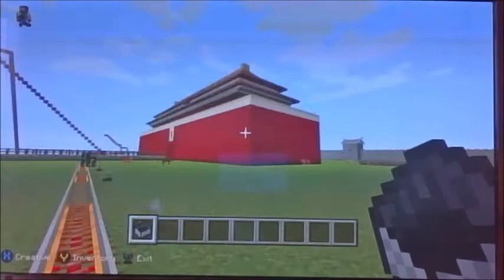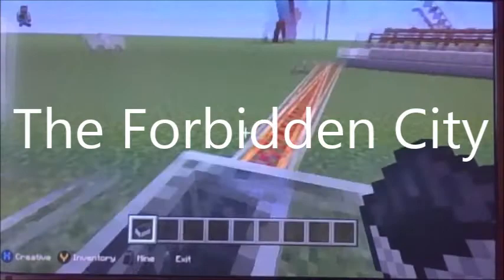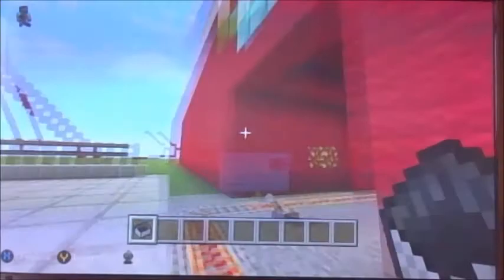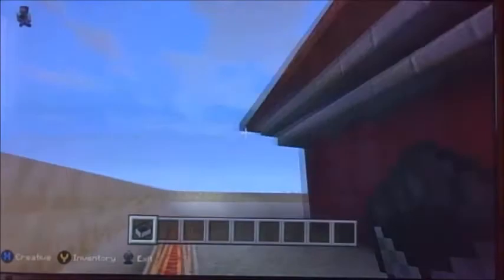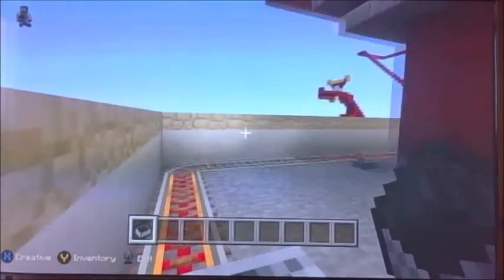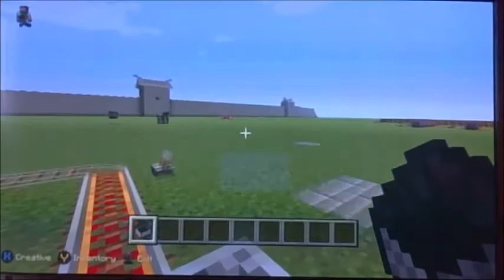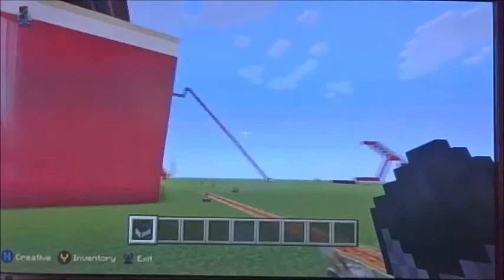I have created the gate to the Forbidden City. It is located in the center of Beijing. I'm entering the Forbidden City through the gate called the Gate of Heavenly Peace. The Forbidden City was the Chinese imperial palace from the Ming dynasty to the end of the Qing dynasty. It was called the Forbidden City because no one could enter or leave without the emperor's permission. It served as the home of emperors and their households, and was the political center of Chinese government for almost 500 years. In total there are 980 buildings, and it is today a museum.